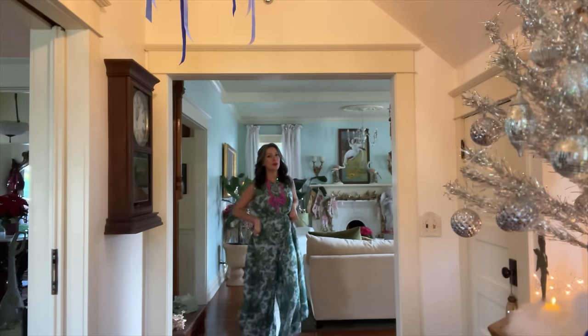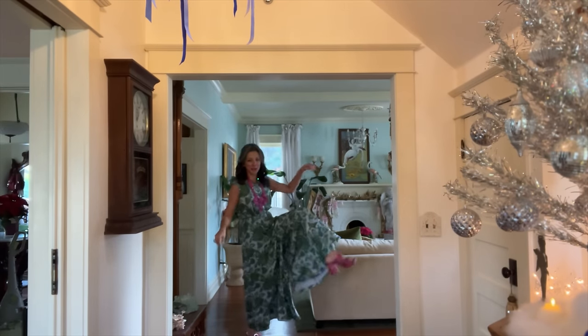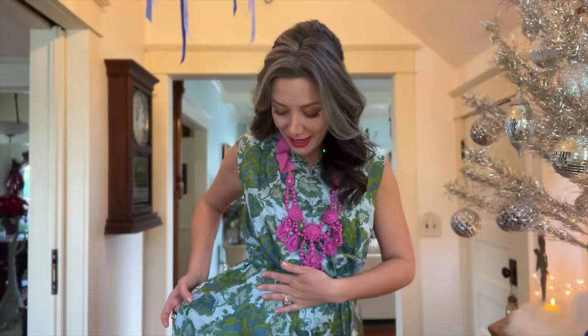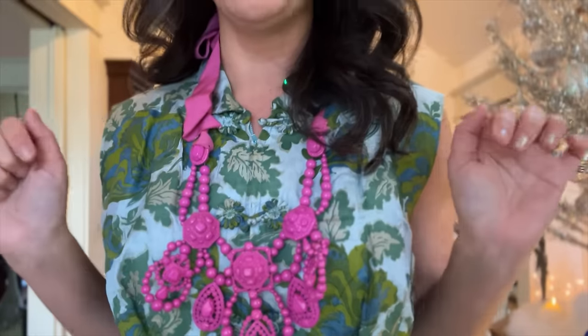Before we head into the living room I have to show you my outfit. Since my tree is from the 60s, I'm wearing one of my favorite vintage 60s outfits. This is not a dress — it's a jumpsuit! I love the print: a sagey green and aqua blue, almost like a satiny brocade with a botanical print featuring big butterflies over vines, a beautiful mandarin collar, and little frog buttons.